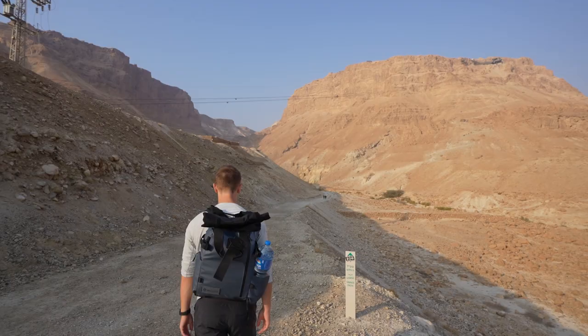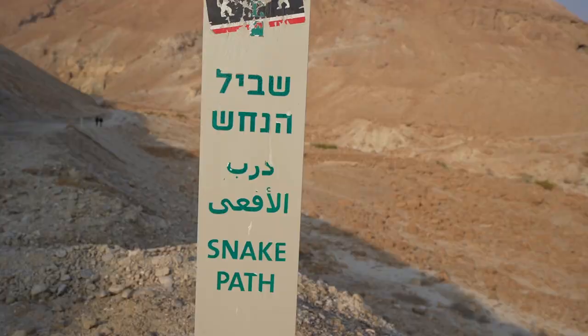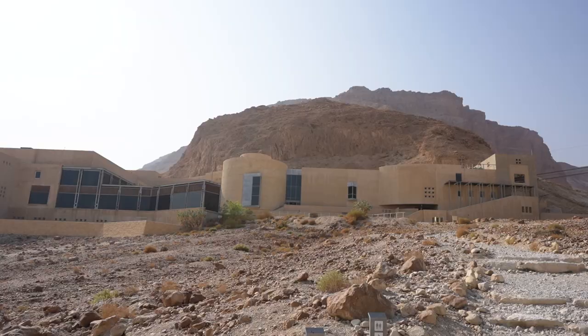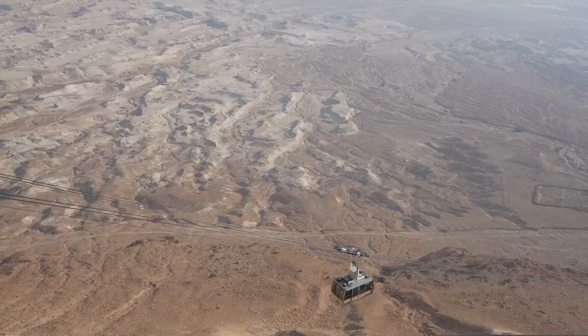Today there are two options: we can either take a tram up or we can do a hike. We are going to do the hike — it's called the snake path, which just snakes its way up the mountain. Later today we're going to the Dead Sea, which is very close to here. We've got a big day packed full of exploring Israel.